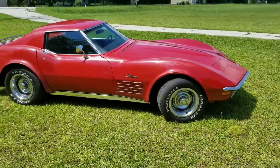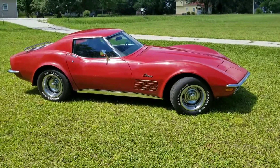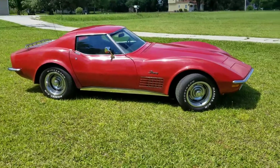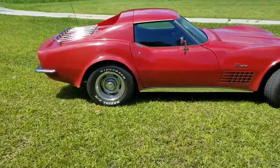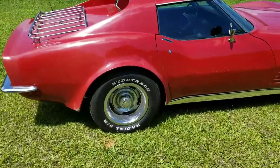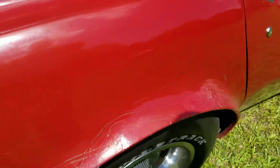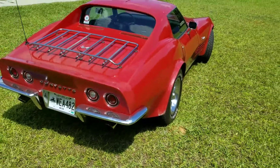It is a small block factory four-speed car. It was originally a Steel Cities Gray color, was repainted red — I don't know exactly when. From my research, it's a non-matching numbers car as far as the engine is concerned.